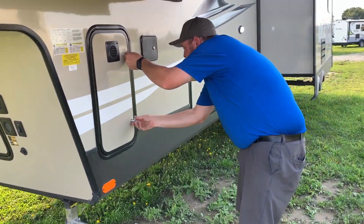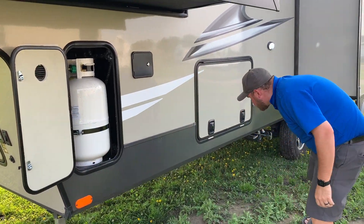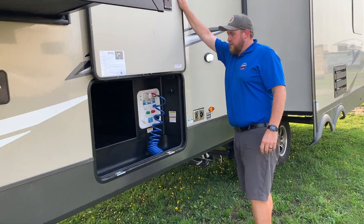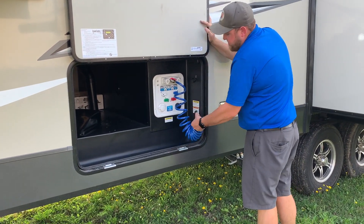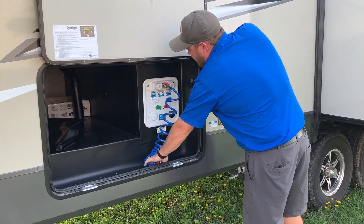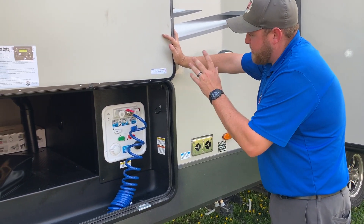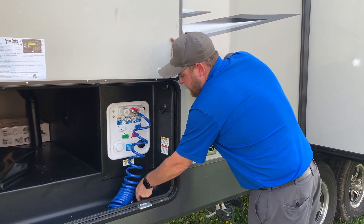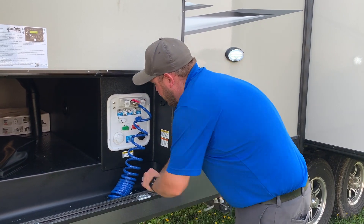Two 30-pound propane tanks — one on each side — and both come filled. This is your convenience center: you've got your outside shower splash sprayer, all your water hookups, your black tank flusher, your water pump, and your cable and satellite hookups. Everything's centrally located here, and all the cables come up through the bottom, giving it a nice clean look on the outside.